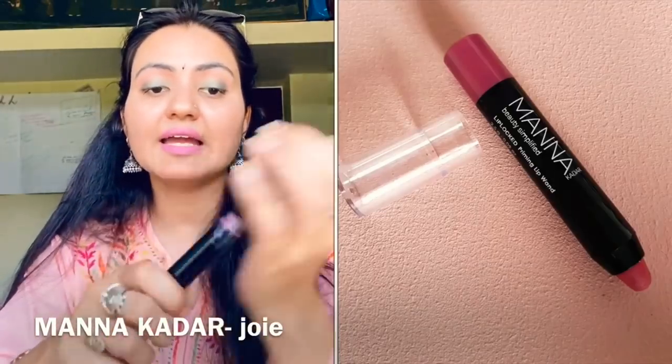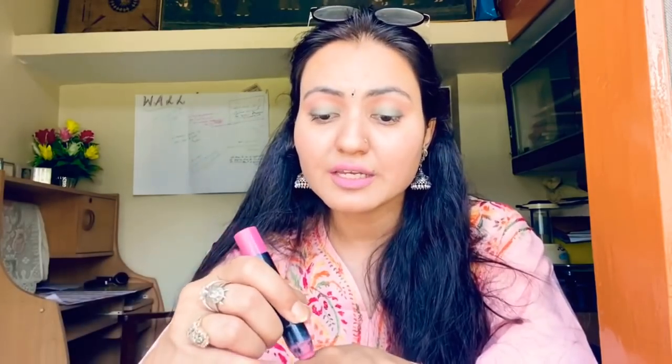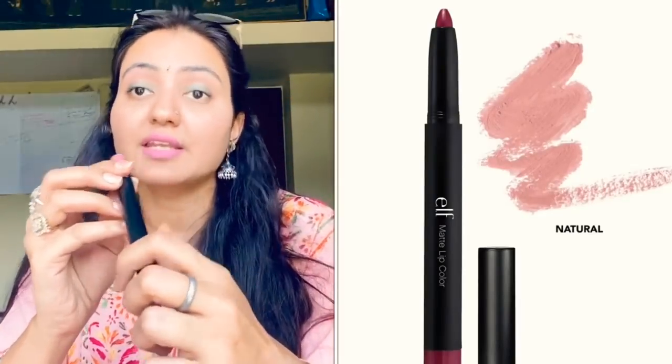The next one is in a disastrous condition — this is from Joey and I've used almost all of it. But believe me, this is a savior. I keep it in my pocket in a very bad condition and it saves me every time. It's somewhere between pink and nude and I can pair it with any color or any outfit. Then there's this matte lip color from ELF — the shade is 'Natural' and it's amazingly nude.